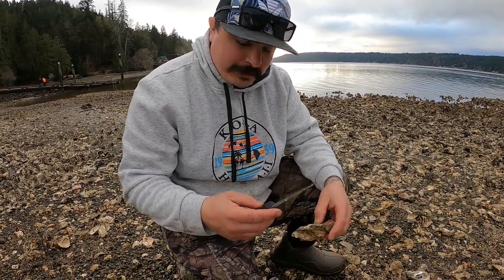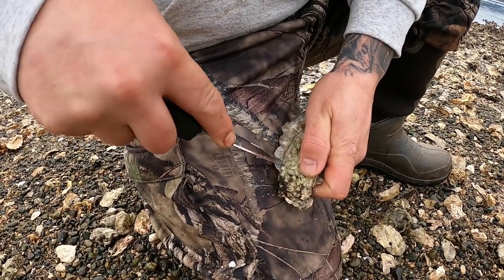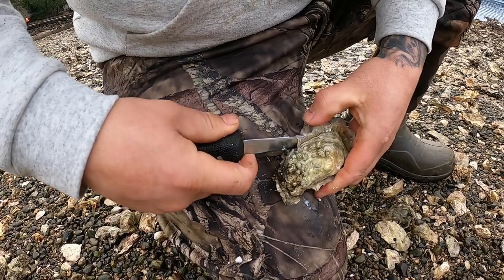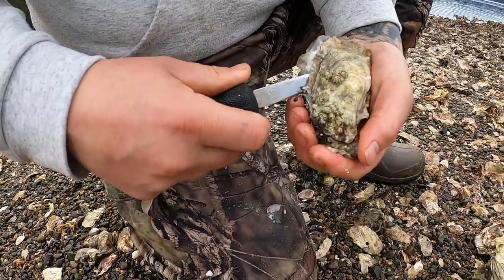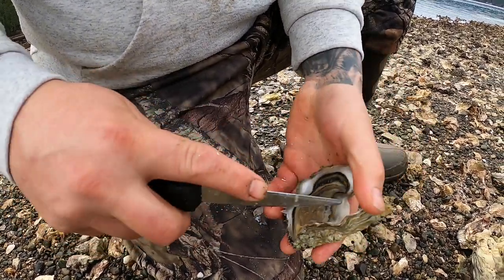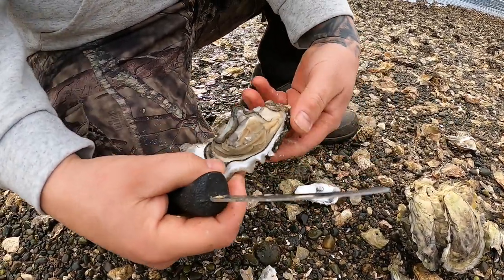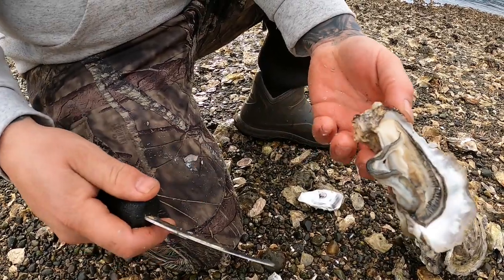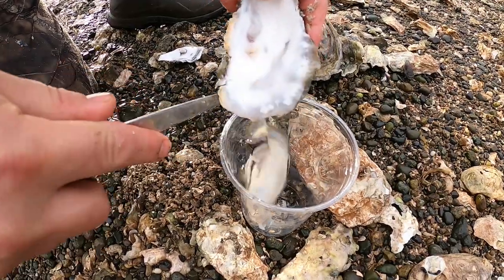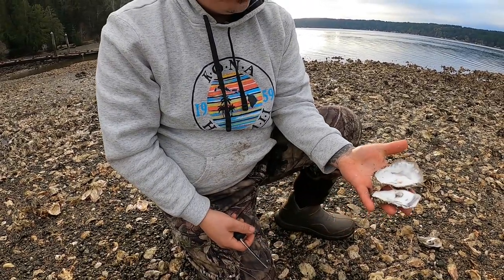Here I got my oysters and I got my little shucker. I'm going to go ahead and try to get this little baby open here. Have to be careful you don't cut yourself. One side off — you're left with the oyster, just like that. Come over your little cup, drop her in.